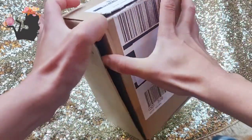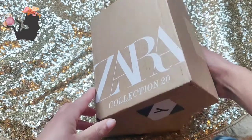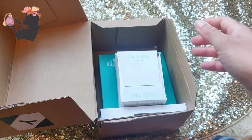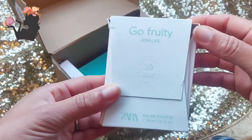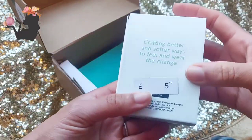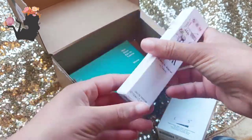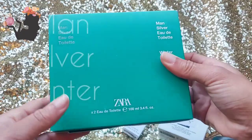I didn't even know that Zara did perfume, so when I got home I went to look for it, and as you do, I also found that they had women's perfume, so I decided to order some — it was Christmas and the sales. So we have Go Fruity Join Life, this is $5.99, then we've got Zara Emuchi Atelier in Tokyo, and then we have Man Silver eau de toilette.